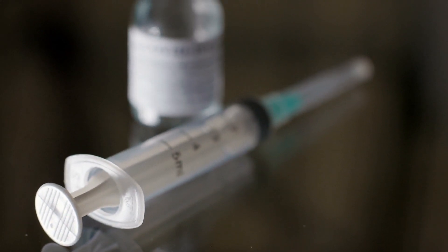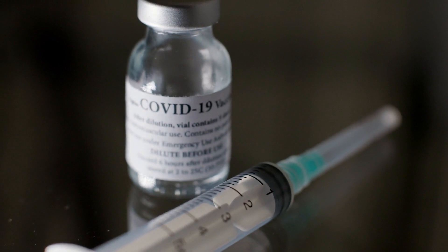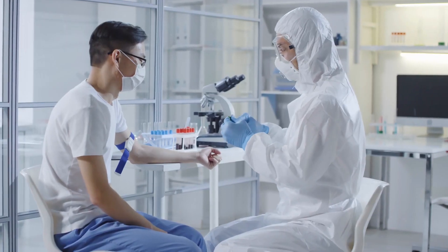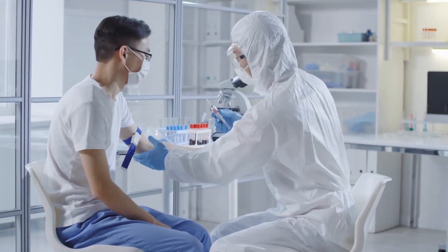Second, the company plans to evaluate the multivalent booster shot and the variant-specific shot as a primary vaccination series for those without antibodies against SARS-CoV-2. The candidates will be measured in a two-dose regimen at a 100 microgram dose level and lower.